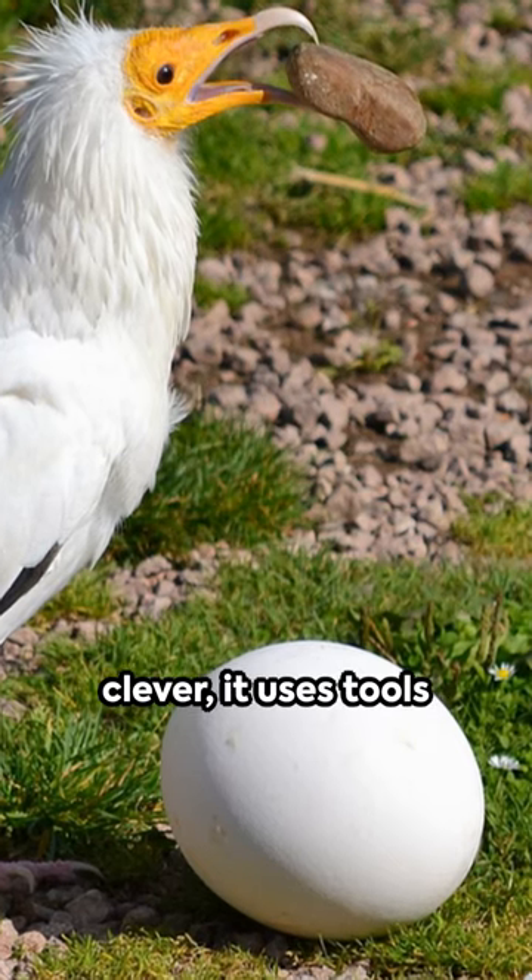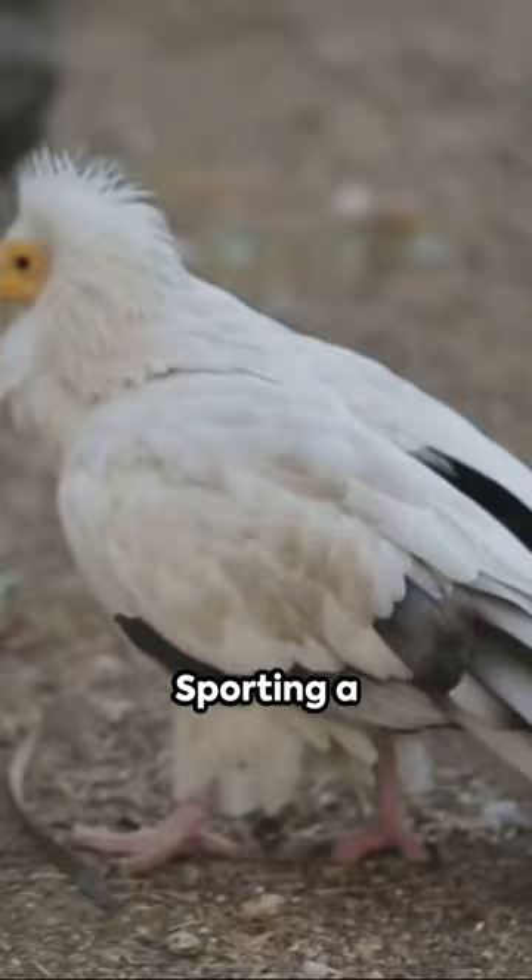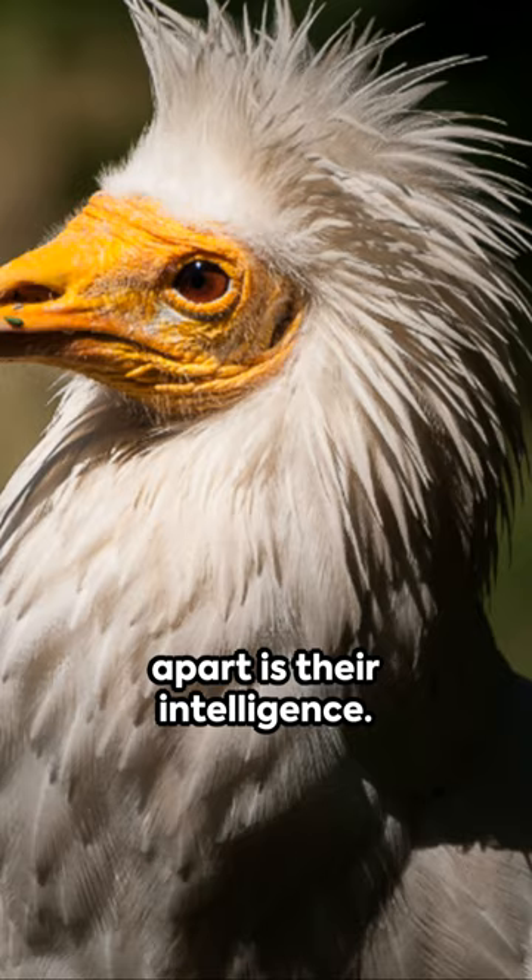Imagine a bird so clever it uses tools to crack open eggs. Meet the Egyptian vulture, a fascinating feathered friend, sporting a distinctive white plumage and yellow face. They're a sight to behold, but what sets them apart is their intelligence.